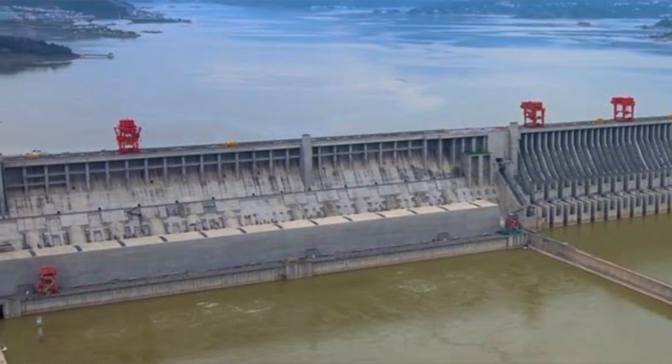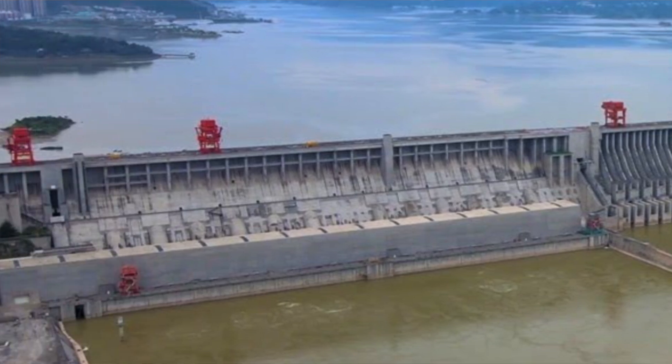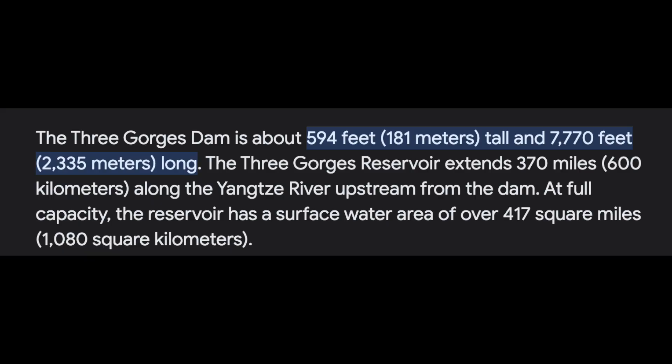To put this into perspective, the Three Gorges Dam is 181 metres tall and 2,335 metres long. The Three Gorges Dam reservoir extends for 600 kilometres along the Yangtze River upstream of the dam, with a full reservoir surface capacity of over 114 square kilometres.